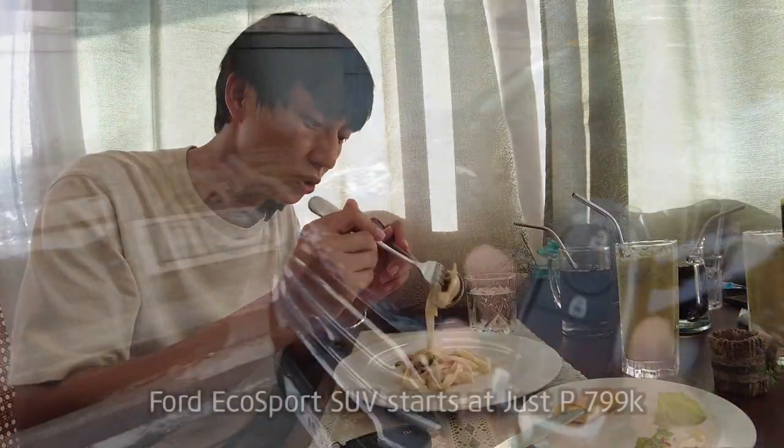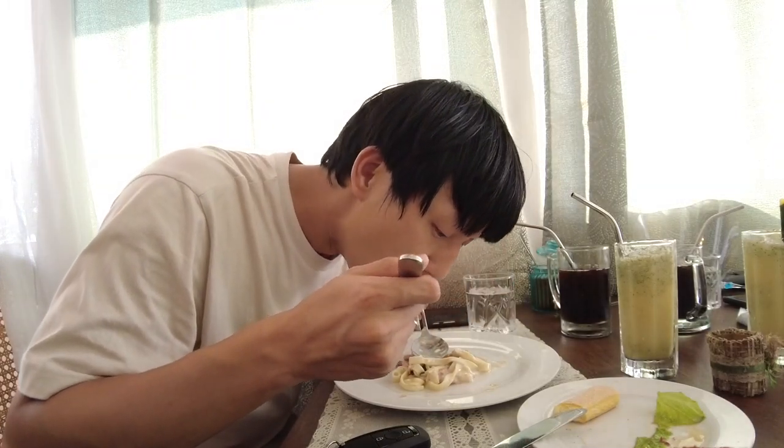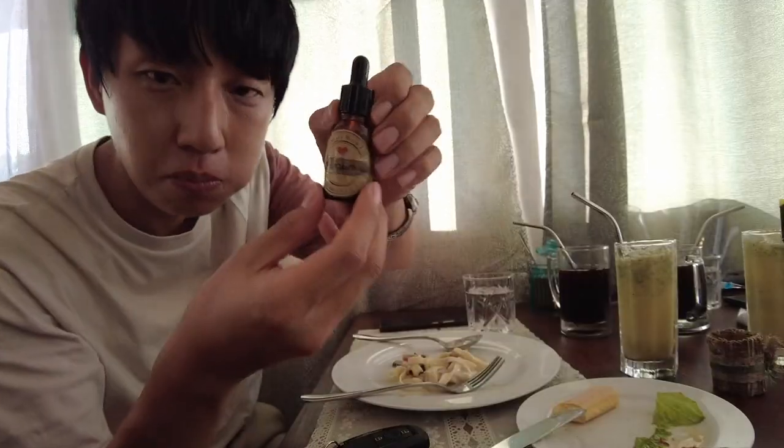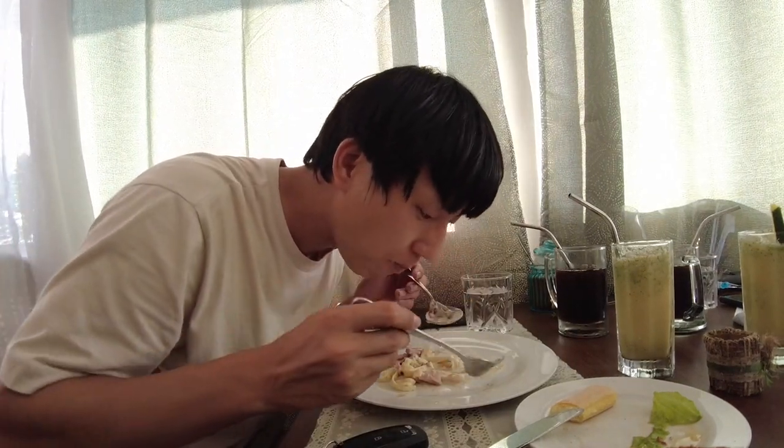Are you happy? We're gonna try the pasta together with the key of the EcoSport — twirl, twirl, twirl, then one shot! Homemade hot sauce.